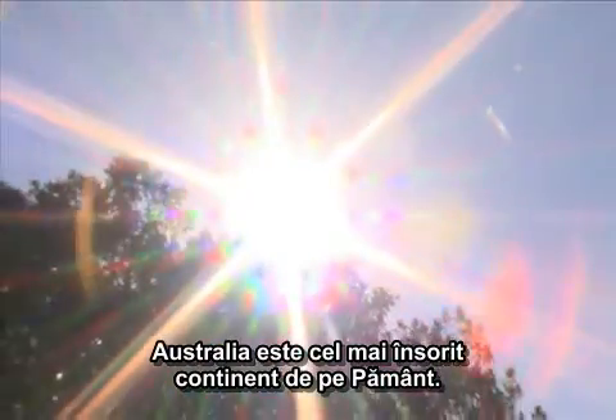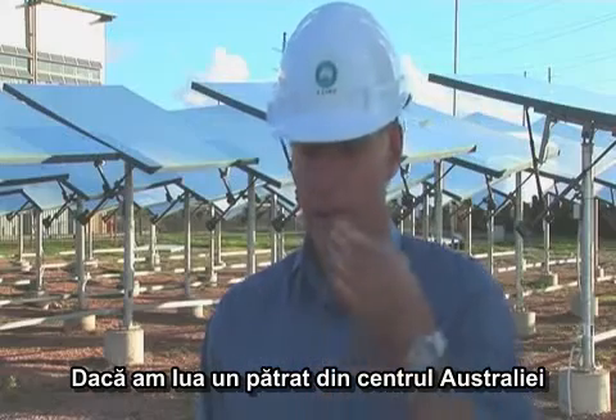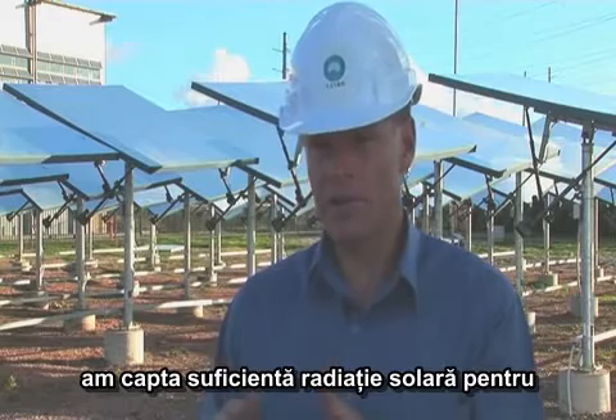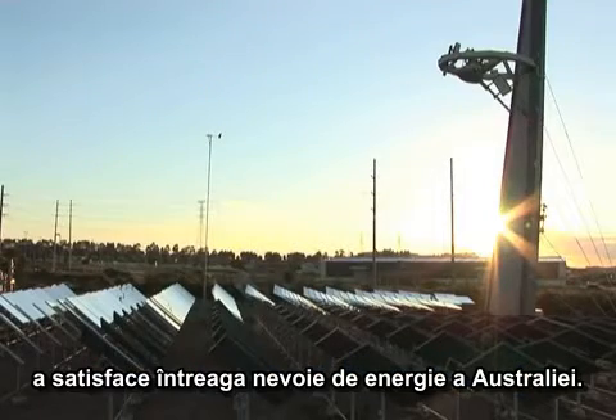Australia is the sunniest continent on earth. If we took a square in the centre of Australia of around about 50 kilometres by 50 kilometres — 2,500 square kilometres altogether — that would give us enough solar radiation to power all of Australia's present electricity needs.